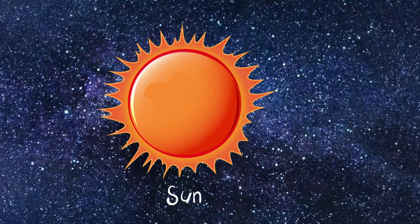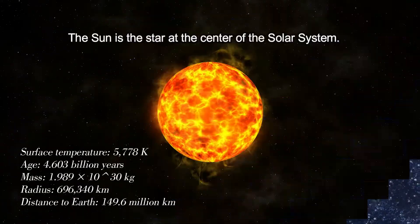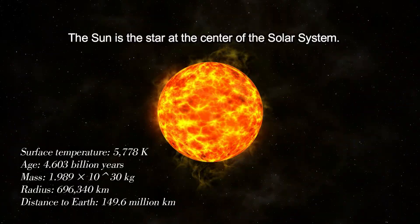Sun. The Sun is the star at the center of the solar system.